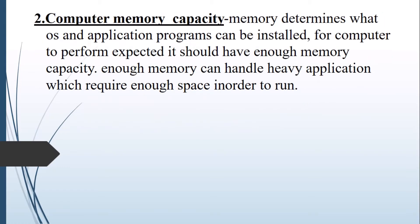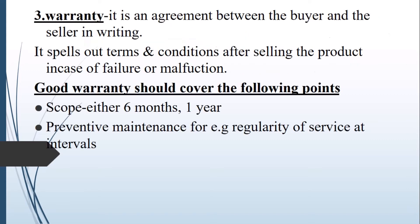The computer memory capacity is also another thing you should consider. If you have a computer that has a good memory capacity and a processor which is relatively high, then your computer will be very fast in operation. Enough memory can run every application, and the memory determines which type of operating system and application software can be installed on your computer system.